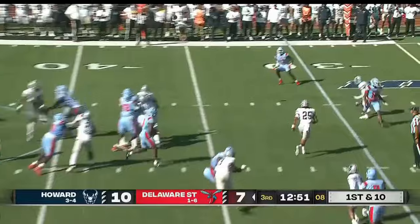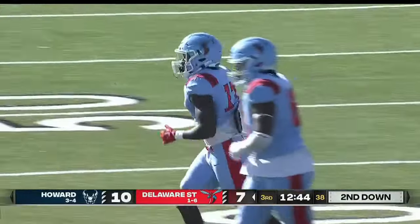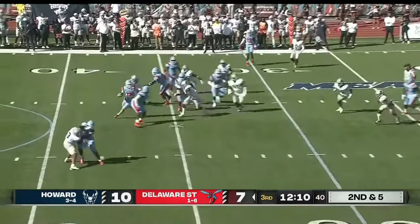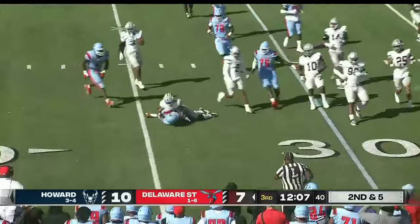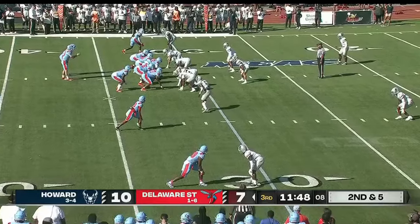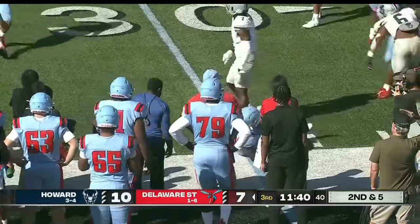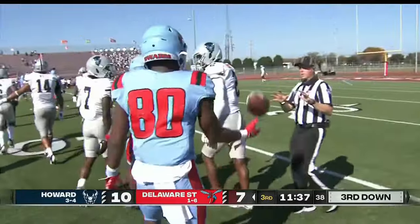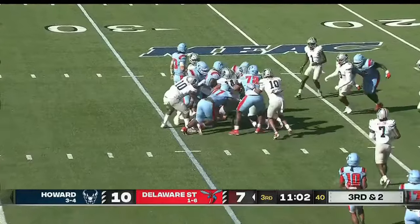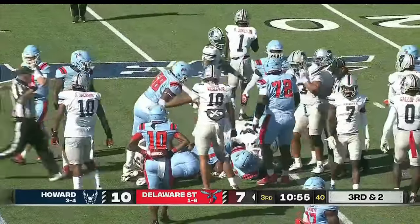19-yard run — first down. Angelos throws, pass caught — this is the transfer from Arkansas State, Kaheem Waleed, his first catch of the day. He wanted a fresh start and now here he is in Dover. First down — Angelos nowhere to go, tries to make the most of it as a flag flies. Offsetting penalties. They try to get Smith going again — same play, and he lost the football, but Delaware State is there to jump on it.